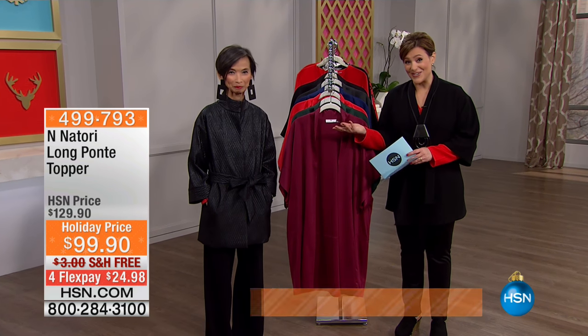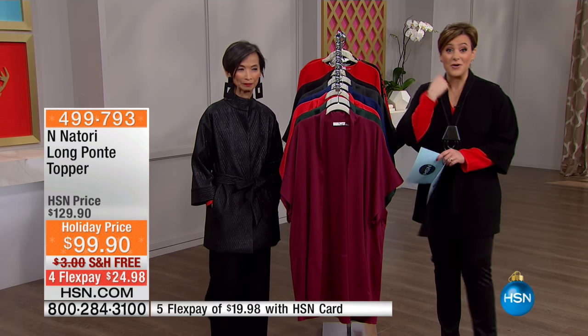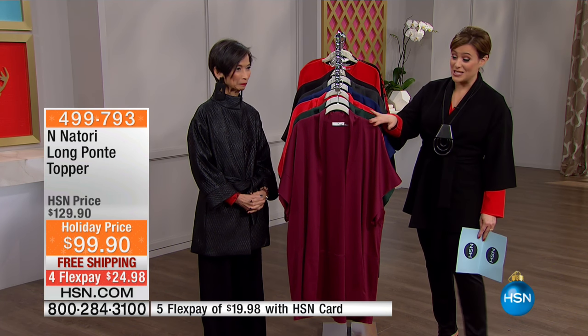This is Josie Natori. What many of you don't know is that this woman was one of the first female vice presidents of a very important investment firm. And fashion just fell on her, and it's become this blowout success. I hope you shop and treat yourself to something special today.